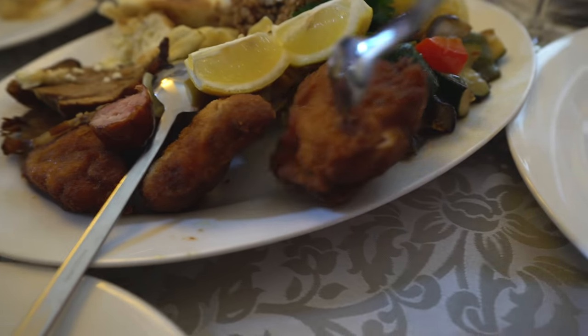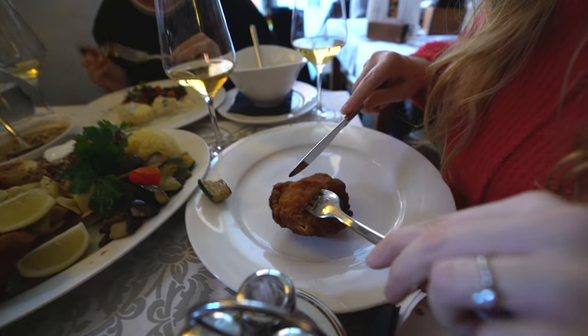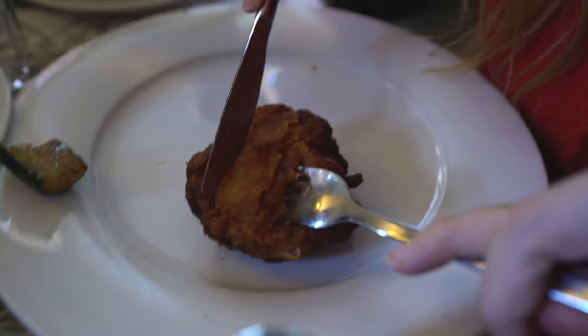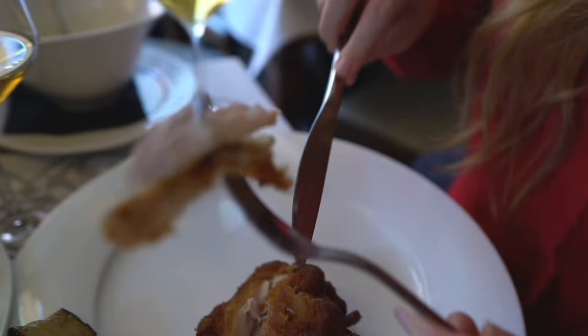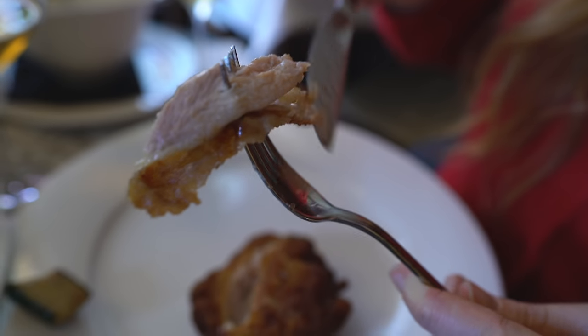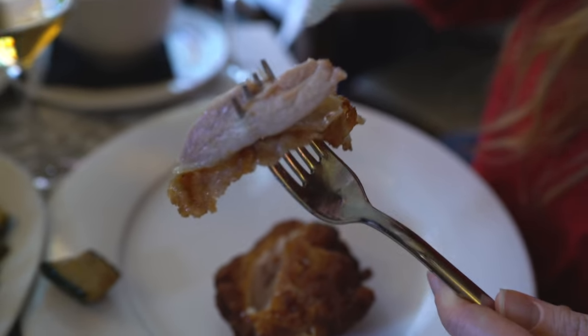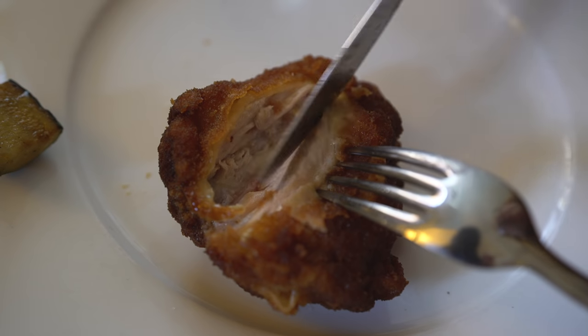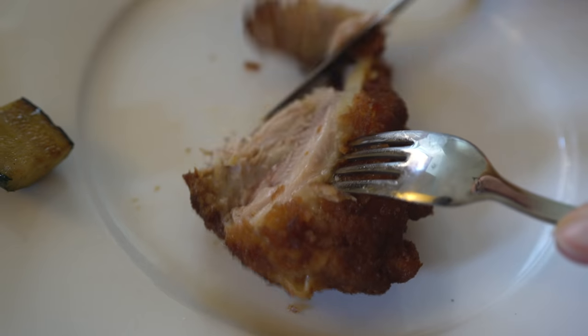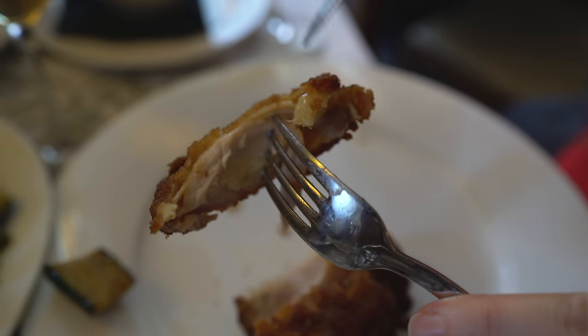Last but not least we've got to try the fried chicken — it looks really good. Being from the south in the US, we love our fried chicken so I'm excited for this. Oh yeah, it's all juicy inside. It looks nice and crispy and crunchy on the outside. It tastes just like my grandma used to make it — maybe a little less salty, but it's perfectly fried and golden, and then super moist on the inside.